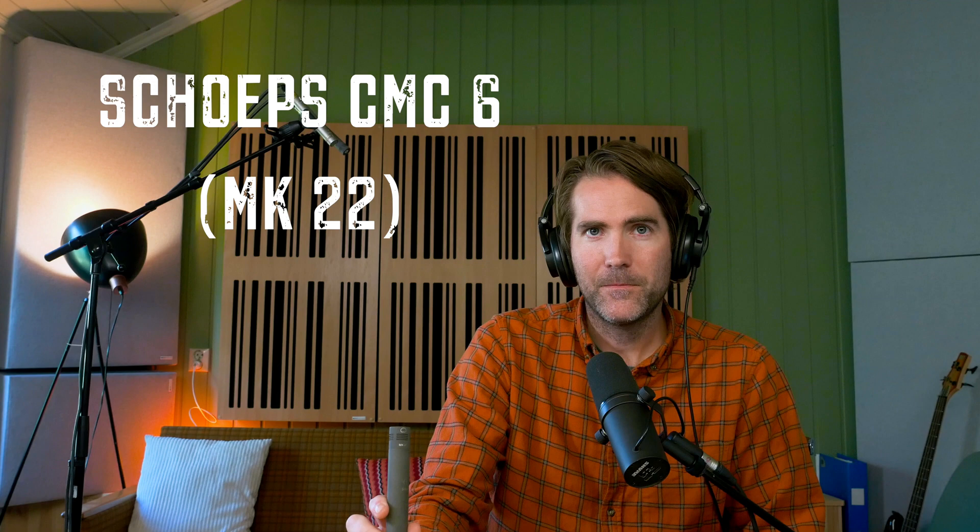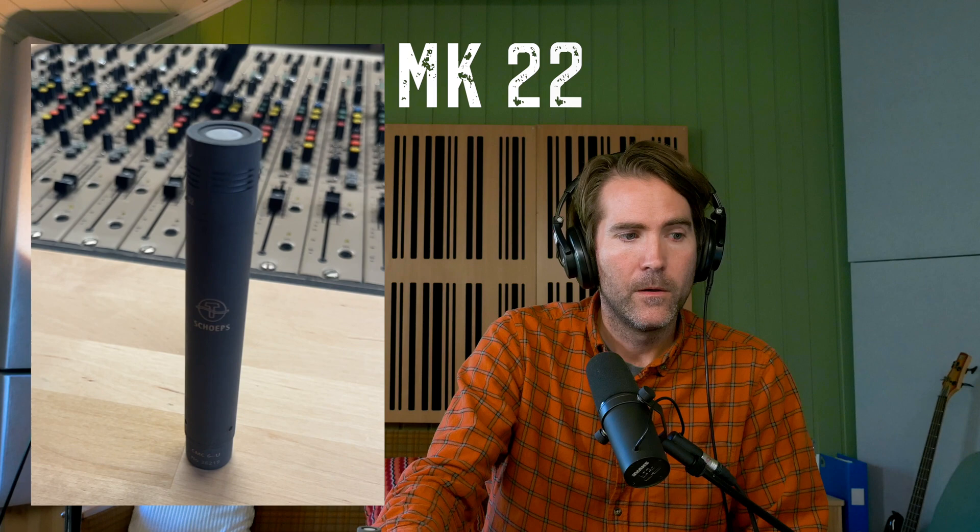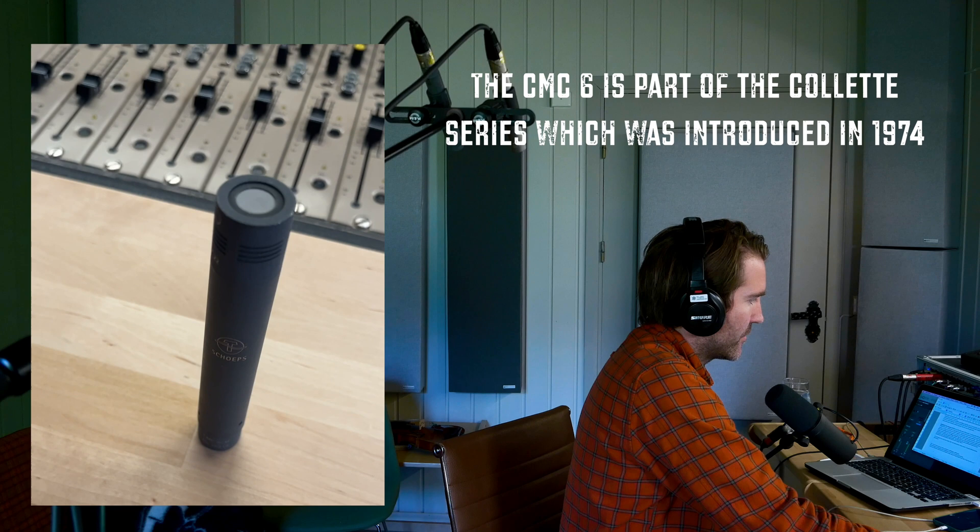The Schoeps CMC6 is on the other side of the scale. A stereo pair will cost you around 3000 euros, depending on what capsule you'd go for. And you can choose between 20 different capsules. This one is the MK22 capsule, which they call Open Cardioid. The Schoeps is known for sounding good and natural on most sources, and it's often used on piano, classical singers, strings, guitar and so on.